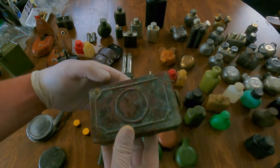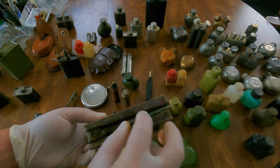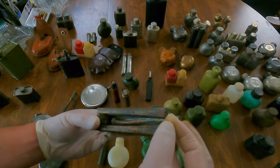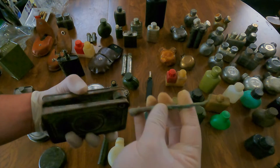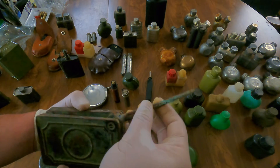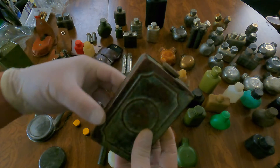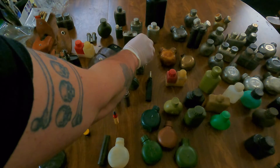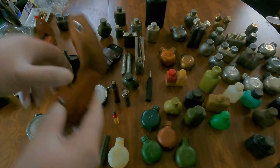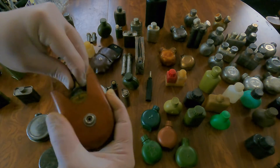This one is really unique — it's a copper bottle that will need some repair work. It needs to be resoldered here, but essentially it folds like this and then folds back in. You fill it from here, and of course there's still some contents inside of it.